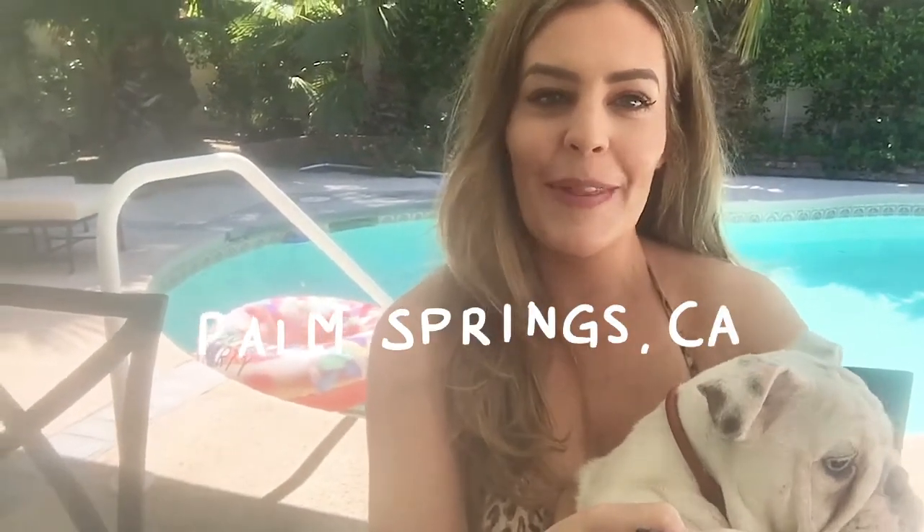Hey guys, I'm Dr. Kate from Bondi Vet and today I'm here with my little friend Nando. You guys know that I'm in Palm Springs, California at the moment. Nando is a little 20-week-old Bulldog that is like the cutest little thing — I hope you can see him, he's super cute. As you can see, Nando is white.